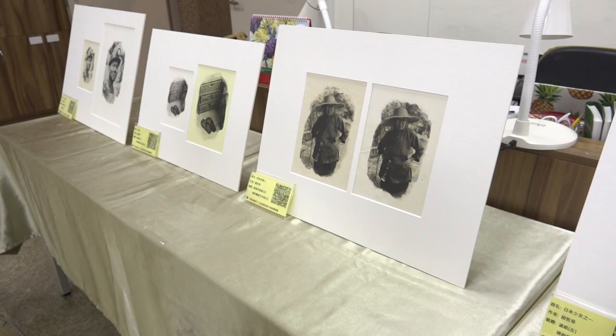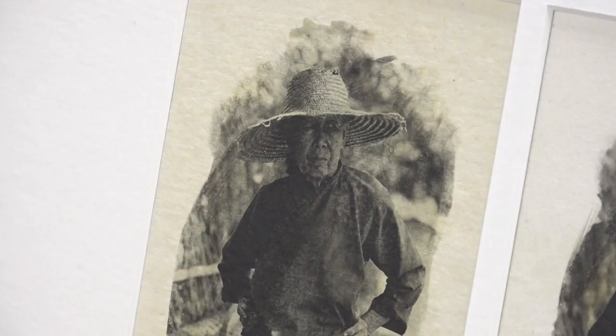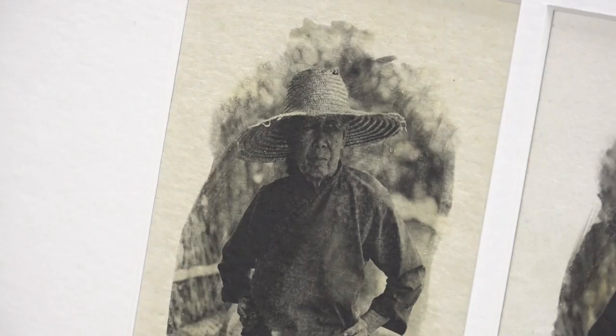Using cotton, hemp, bamboo, and tree bark, over the years they have produced papers of many different textures, including one that feels like a wedding gown. Shirley Lin, RTI News.